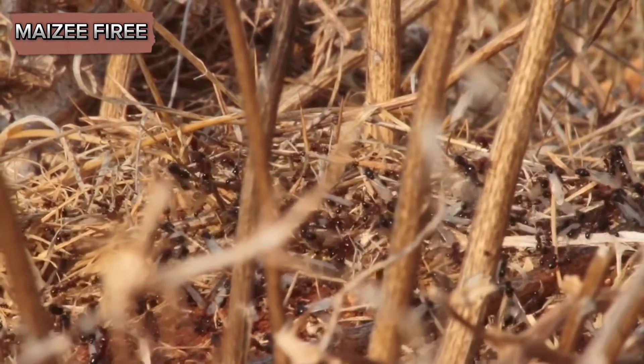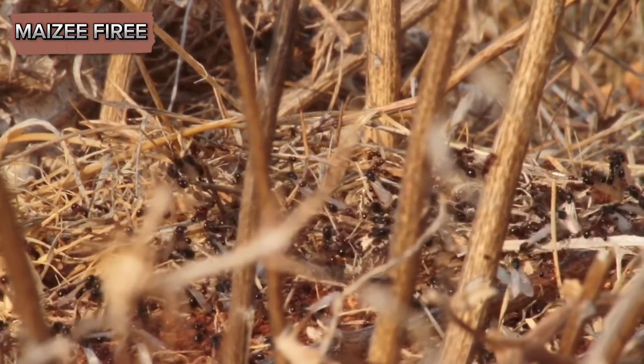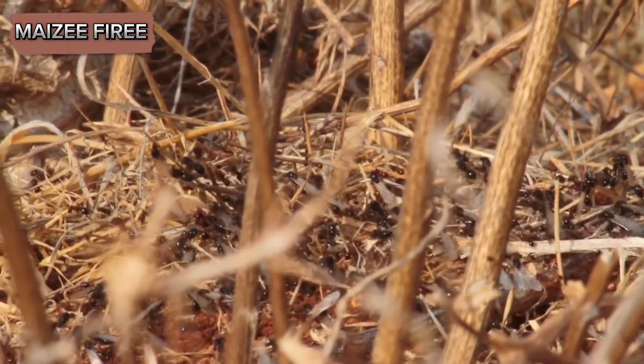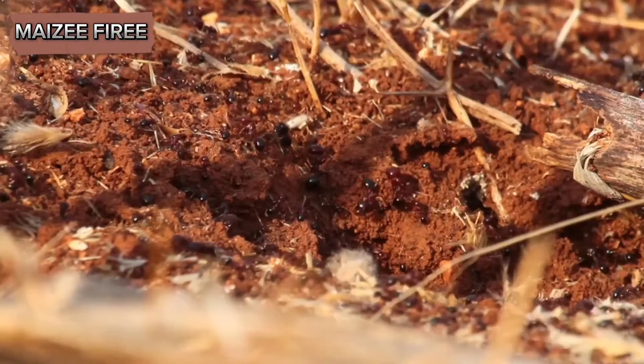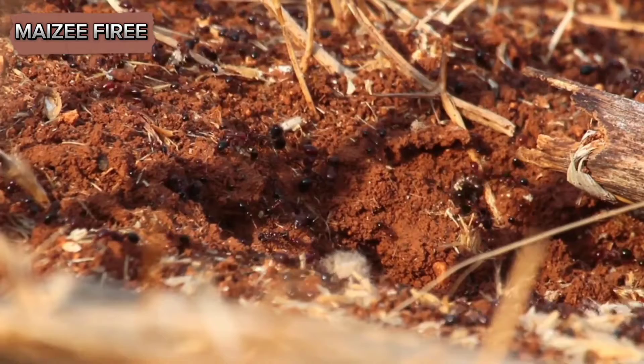Harvester ants are beneficial in some ecosystems because they aerate the soil and disperse seeds, but they can become pests when they invade human habitats. To effectively control harvester ants, you first need to identify their presence.